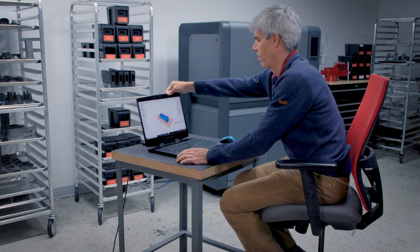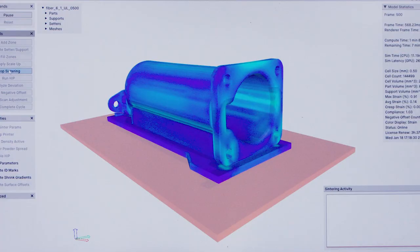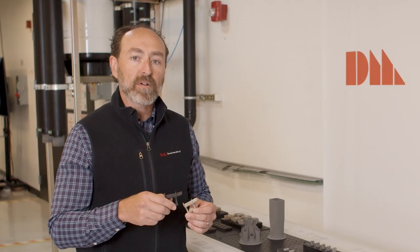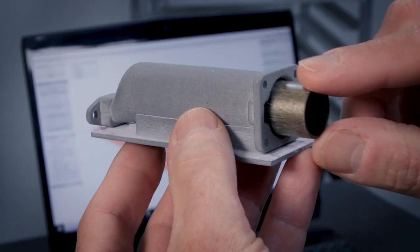Desktop Metal's AI-based software called Live Sinter uses a complex multi-physics engine to predict exactly how the part is going to go through the printing and sintering process, then makes adjustments so that the part comes out perfect every time.